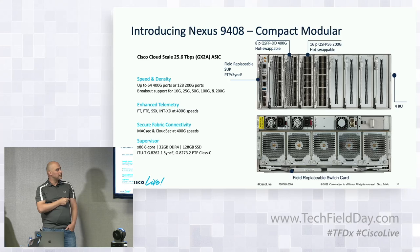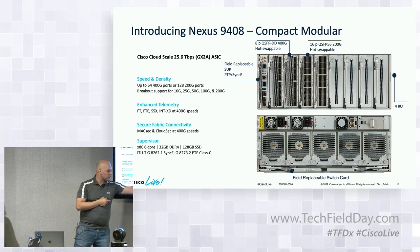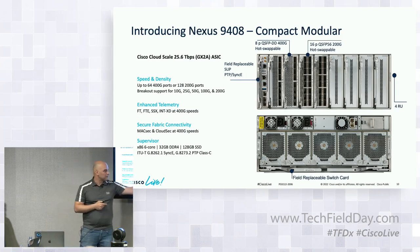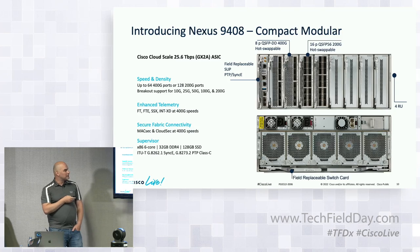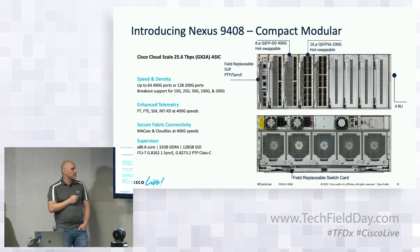There is a field-replaceable supervisor and a field-replaceable switch card for this chassis. In case Cisco releases a next-generation ASIC and customers want to utilize the same chassis, they can remove the fans and pull the switch card out — it's essentially a large heat sink. The supervisor is capable of SyncE on top of PTP synchronization. The system has four power supplies, all in a four rack unit form factor.